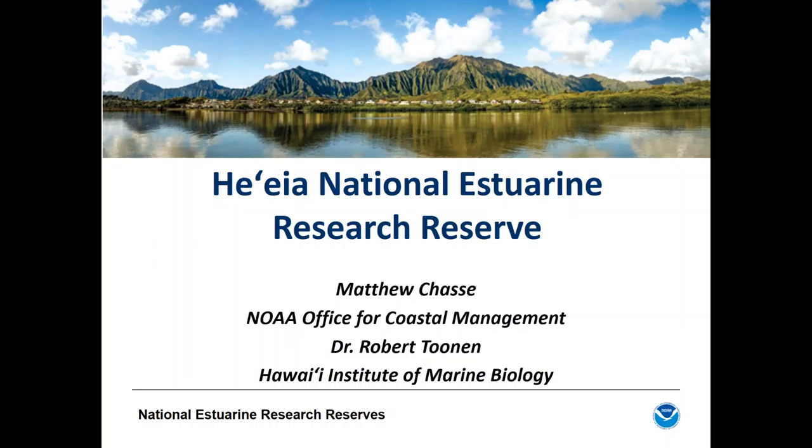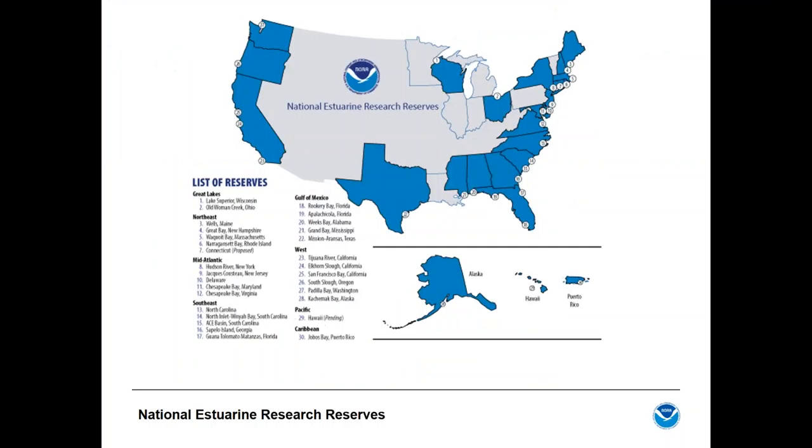Thanks Sarah. This is Matt Chassie with NOAA. Before getting into the details of the Heʻeia designation, I want to provide some context about what a National Estuarine Research Reserve is. We are a network of 29 estuarine sites around the country used to study coastal wetlands and educate the public about estuarine systems.